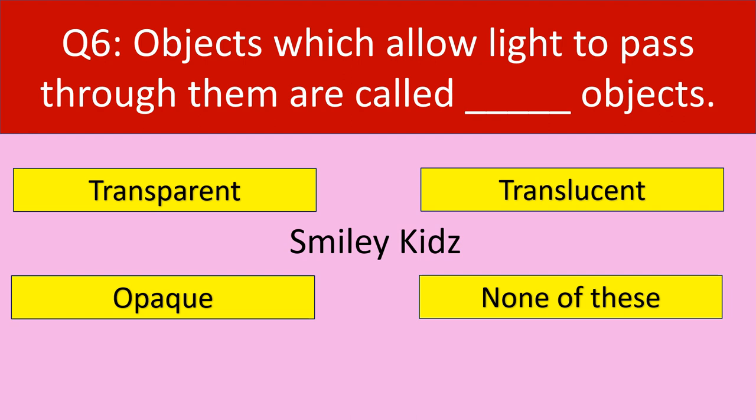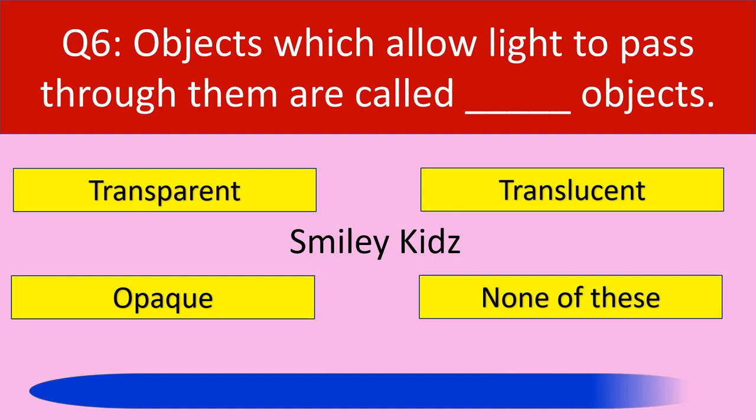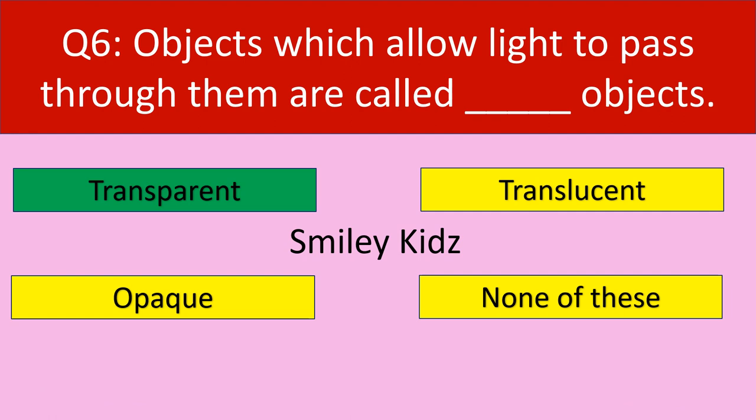Question number 6: Objects which allow light to pass through them are called dash objects. Your options are transparent, translucent, opaque, none of these. Your time starts now. Time up. The correct answer is transparent. Objects which allow light to pass through them are called transparent objects.